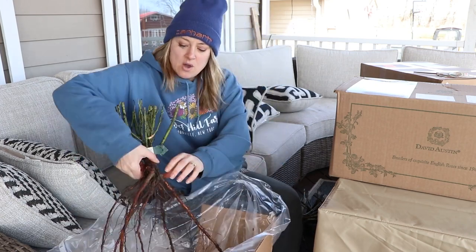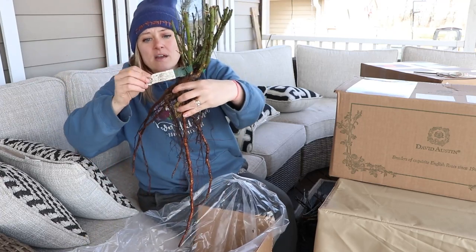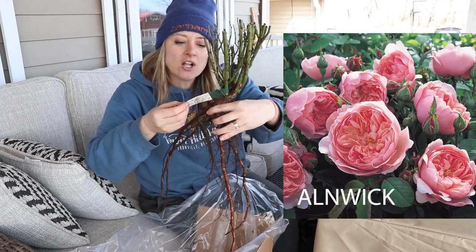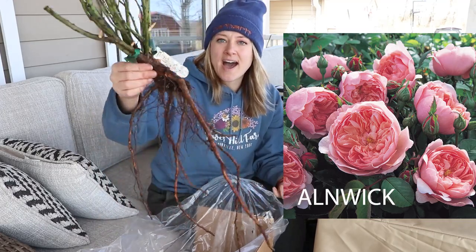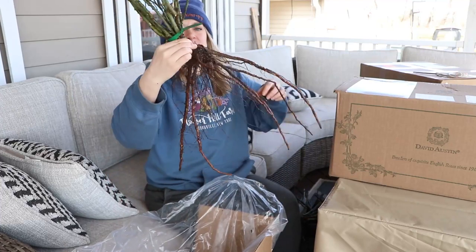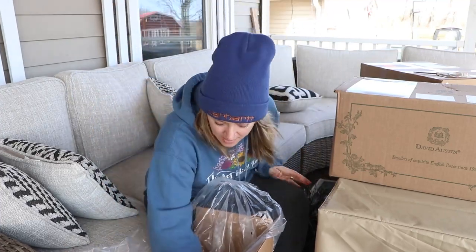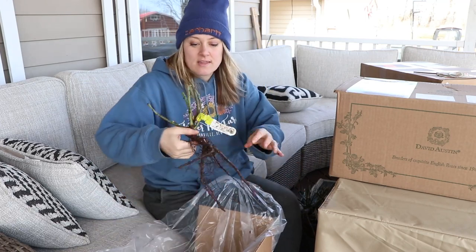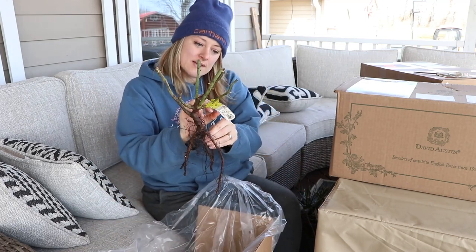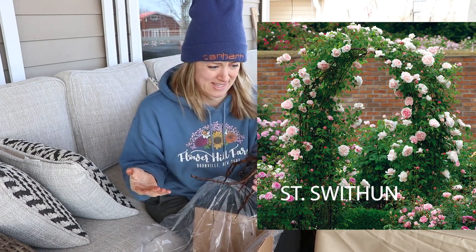Oh, this one's huge! Holy guacamole — I'm going to have to dig the biggest hole ever. This is the Alnwick rose. Look at that baby! And then we have two more. This one is St. Swithin, a climbing rose. I don't even remember ordering this one.